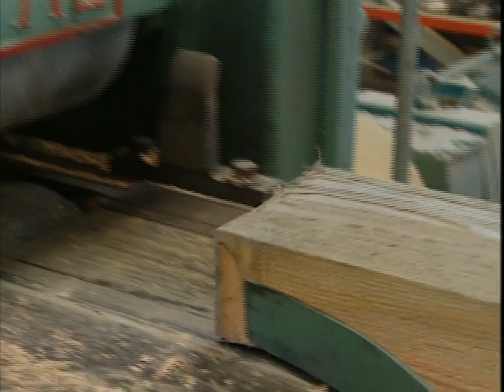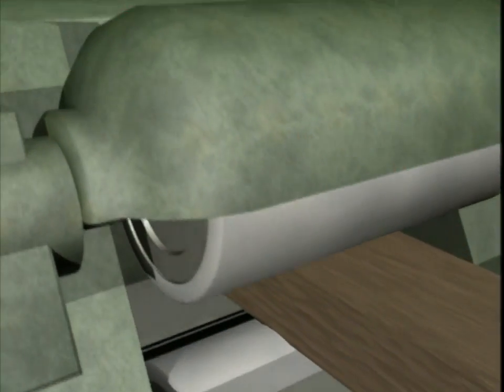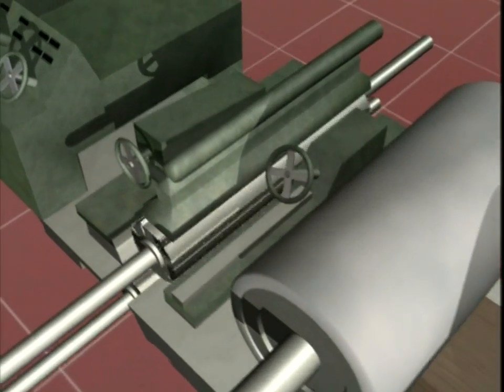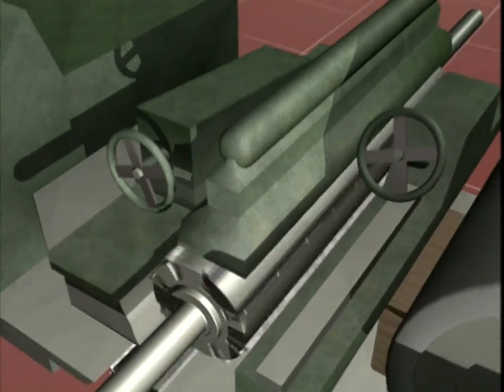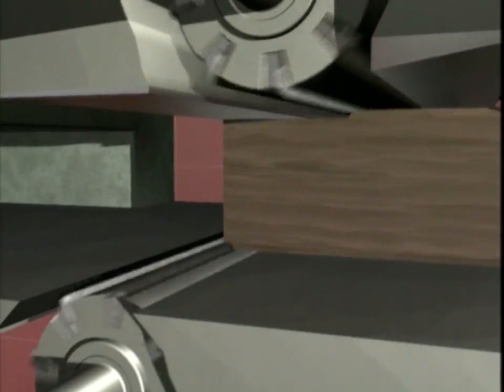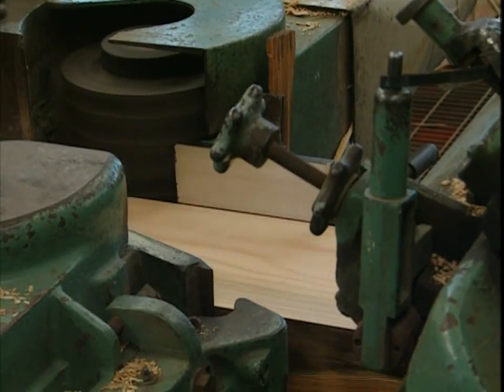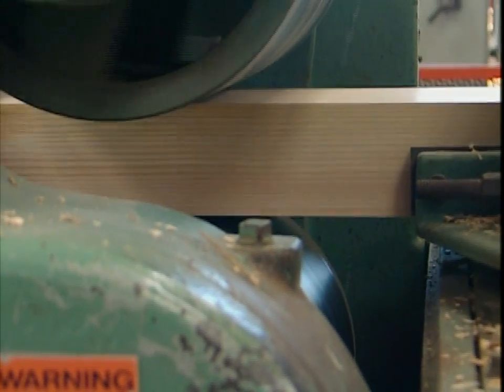Unlike the resaw, the planer feeds the wood automatically. And instead of a bandsaw blade, it has four heads, each with eight rotating knives that do the cutting. The wood hits the top and bottom heads in sequence — they're running at 100 horsepower. Then it hits opposing side heads, which are 50 to 35 horsepower apiece, giving you your final width.